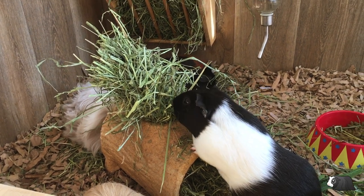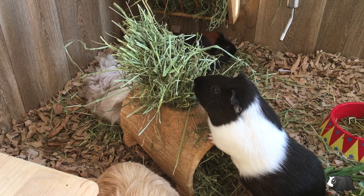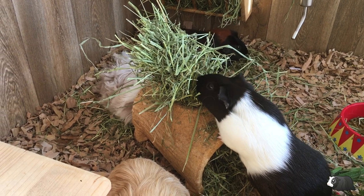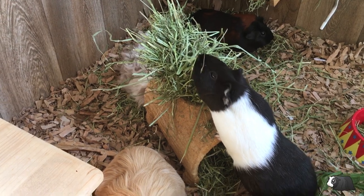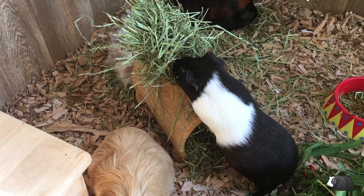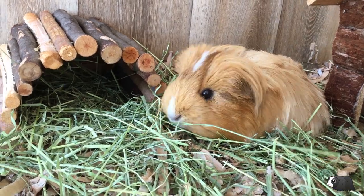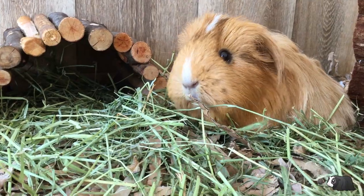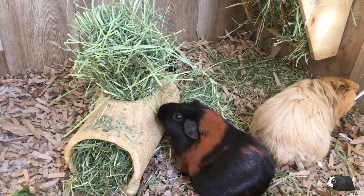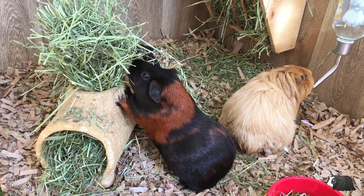Guinea pigs have specific requirements when it comes to diet. It's very important that they're given the right food on a daily basis otherwise they will get sick. There are three types of food that they'll need. Hay is the most important part of their diet and this needs to be available to them at all times as they'll graze on it throughout the day. Without constant access to hay they can get really ill.